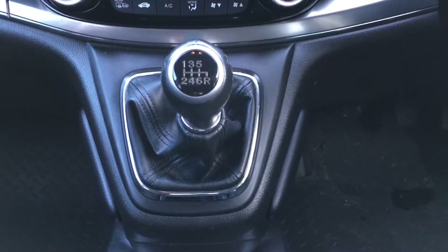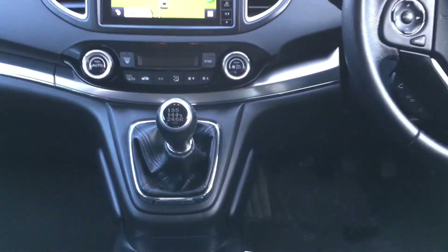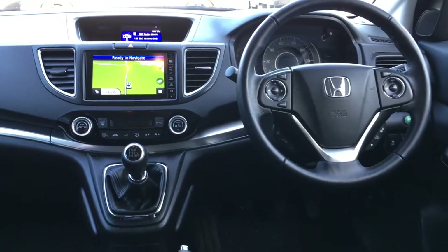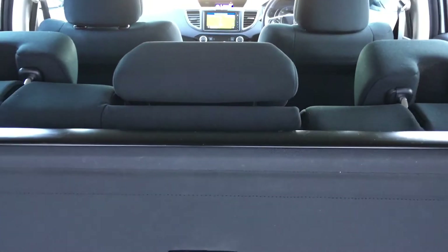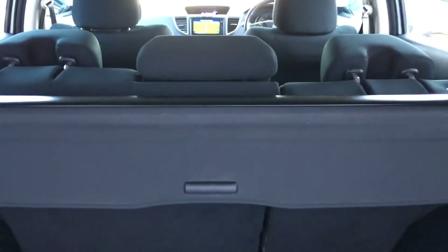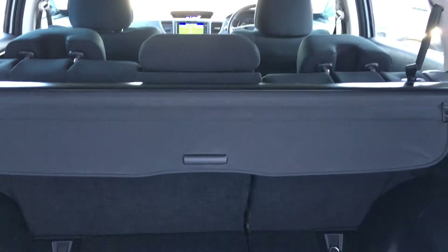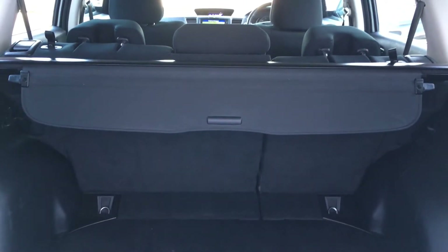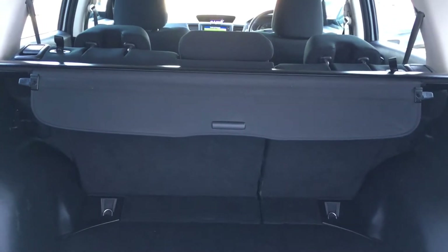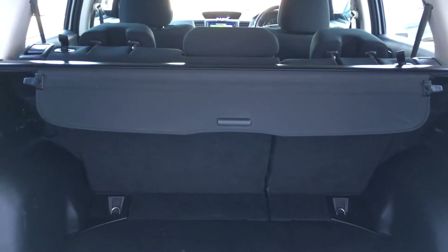We have the six speed manual gearbox. This excellent condition one registered keeper Honda CR-V will be supplied with both sets of remote central locking keys. We have the handbook for the car along with the stamped up service history. There is a spare wheel with this car along with locking wheel nut and all tools.